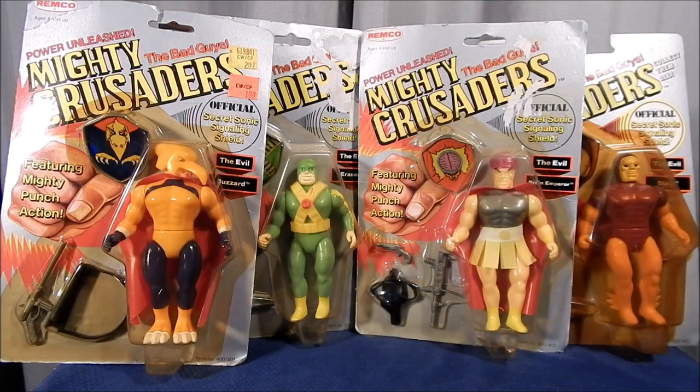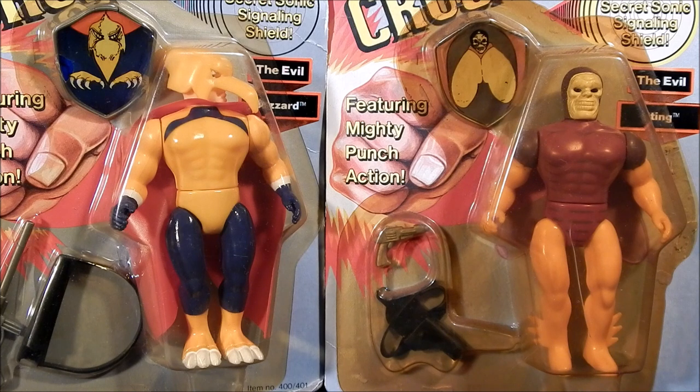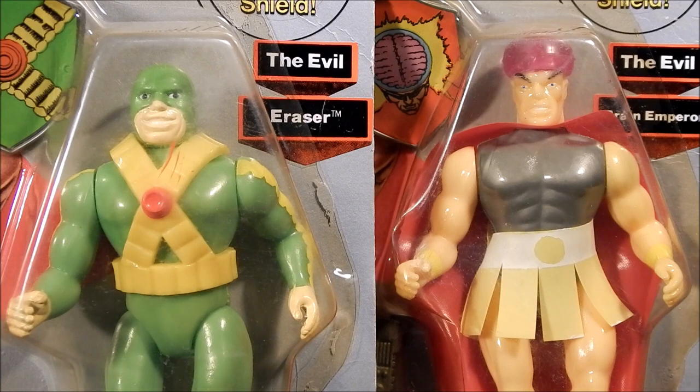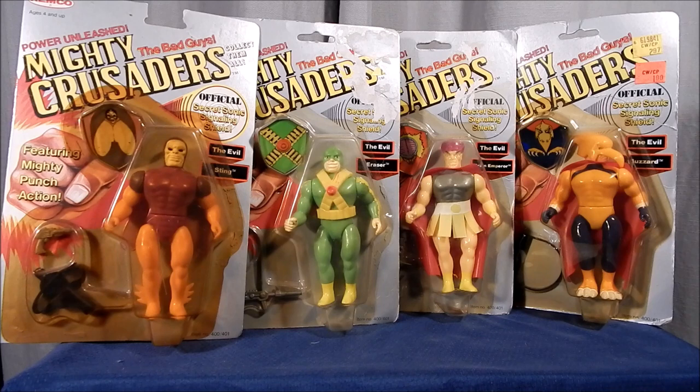The bad guy selection from Remco's Mighty Crusaders toy line are an impressive lot of characters. Although only two characters — the Brain Emperor and the Eraser — actually appeared in the comics before the toy line's release, I'm impressed with their inclusion in this group. The Sting and the Buzzard may possibly be the best-looking of all the figures in the Mighty Crusaders toy line. Goofy-looking as the Brain Emperor and the Eraser look, the Sting and the Buzzard really make up for this. The tie-in comic book story in Mighty Crusaders Number 11 and the creation of the Riot Squad really flesh out these bad guy characters. This is a nice grouping of bad guys to challenge the Mighty Crusaders.